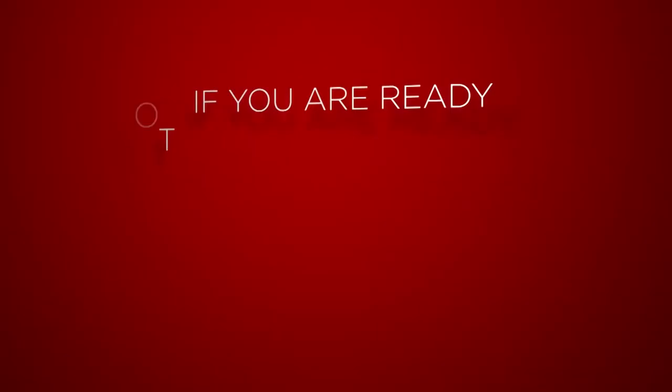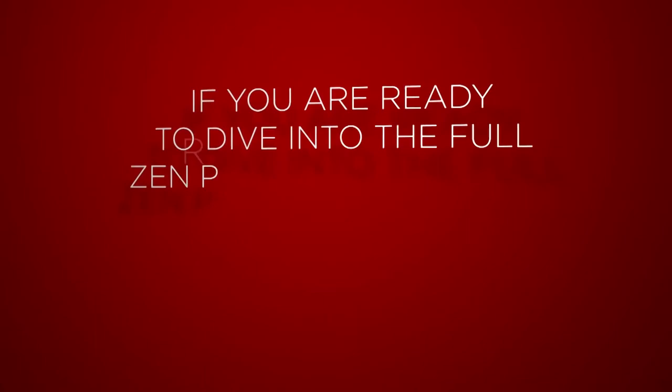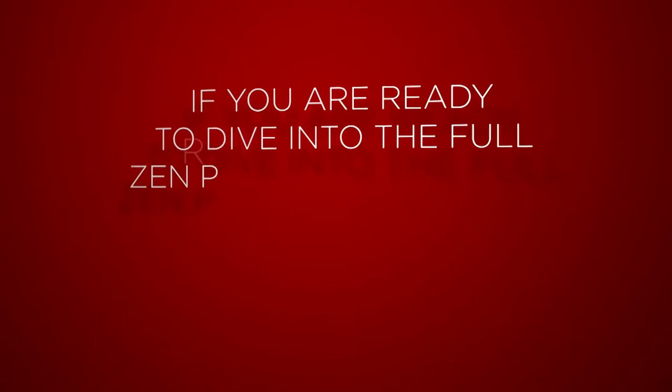So if you're ready to give Zenfuse a try, if you're ready to dive into the full Zen Project 8 program, simply connect with the person who shared this video with you. I'm super excited for you to try Zenfuse. I believe it's going to be an experience that you're going to love. Till the next video. Bye.